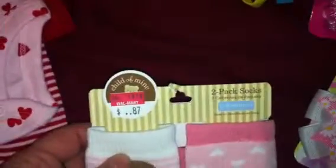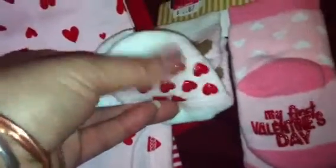This floored me too — these are socks that say 'My First Valentine's Day,' marked down to 87 cents. One has a little monkey on it, and the other has little non-slip rubber heart pads. I thought that was really cute.